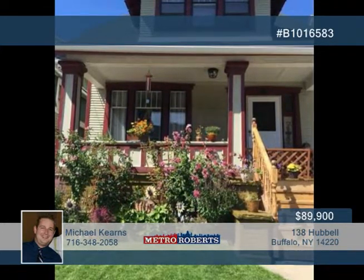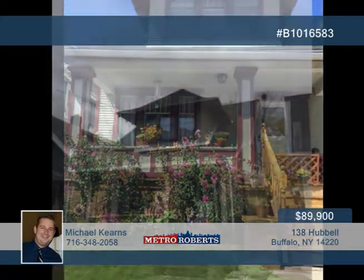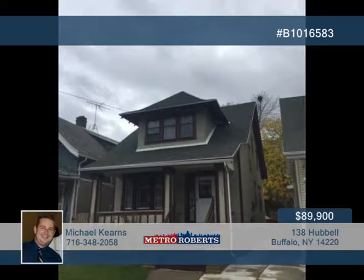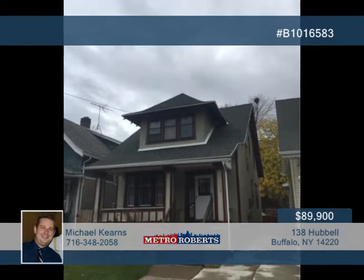The second floor hosts three bedrooms and a second full bath. Recent updates have been made to the forced air furnace, central air conditioning, first floor bath, concrete driveway, glass block windows, and exterior doors. Call Michael Kearns today to tour it in person.